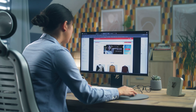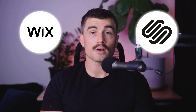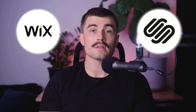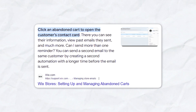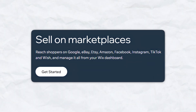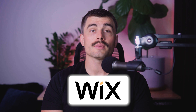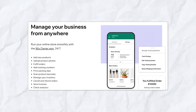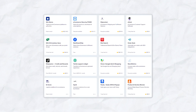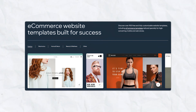For e-commerce, both platforms offer robust features. Wix offers advanced e-commerce functionalities such as abandoned cart recovery, multi-channel sales including social media, and a wide range of payment options. The Wix e-commerce plan includes tools to manage shipping, taxes, and inventory, and you can add apps from the Wix App Market to extend functionality. Wix also allows more flexibility in designing your store's layout and appearance compared to Squarespace.